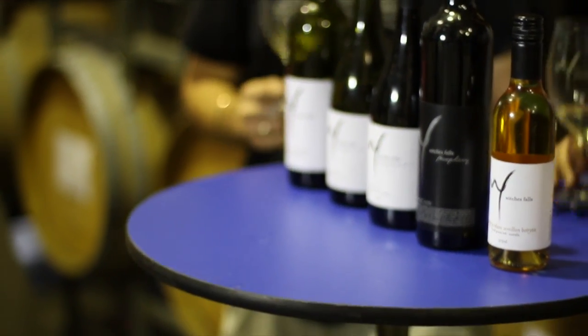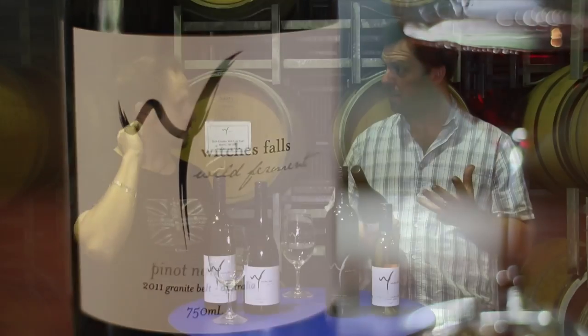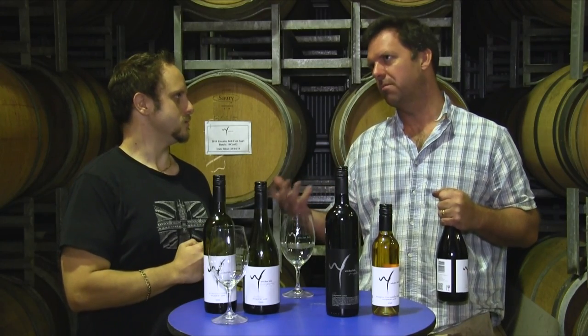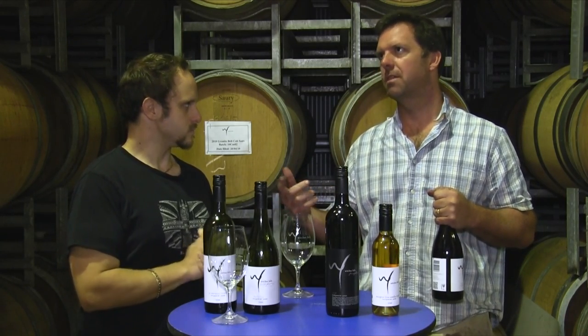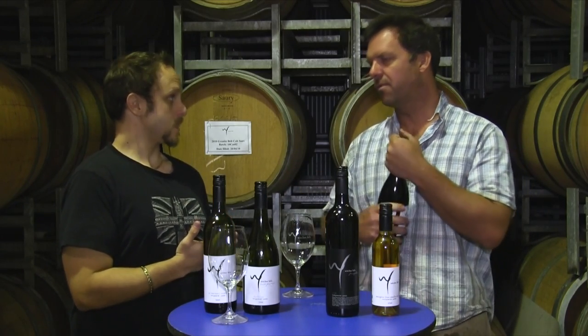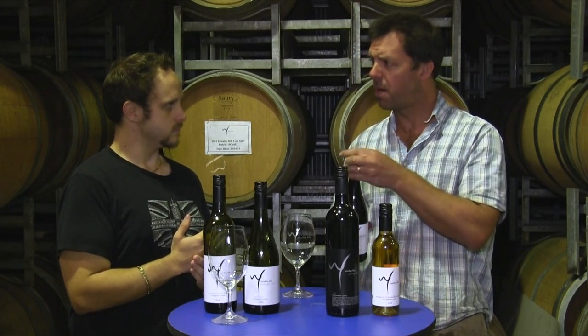The next wine is our 2011 wild ferment Pinot. We've been doing Pinot every year — we did vintages in 2004, '05, '06, '07, skipped '08, then '09, '10, and '11. 2009 I think was our best, and 2011 is pretty close behind.